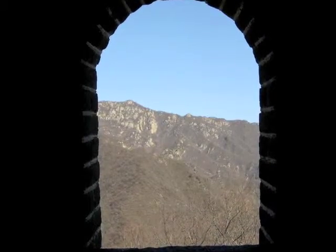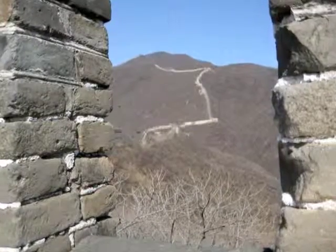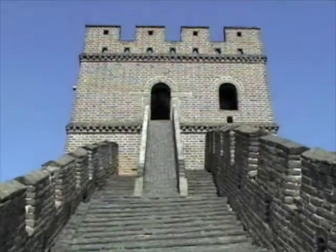Successive dynasties repaired, rebuilt, or expanded sections of the Great Wall at great cost to defend themselves against northern invaders. The wall eventually failed when the Mongolians, led by Genghis Khan, invaded from the north.